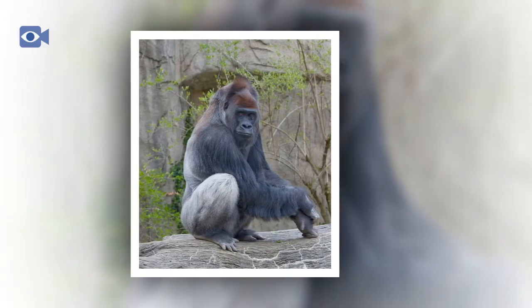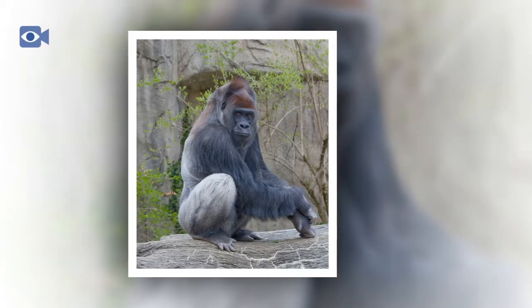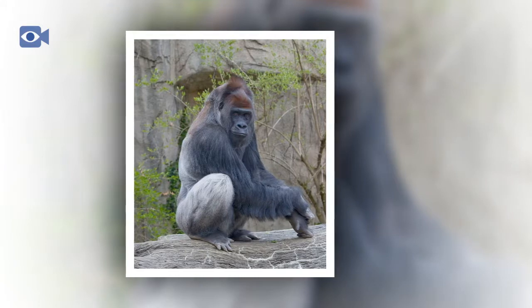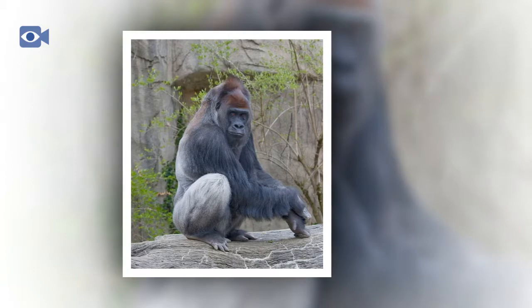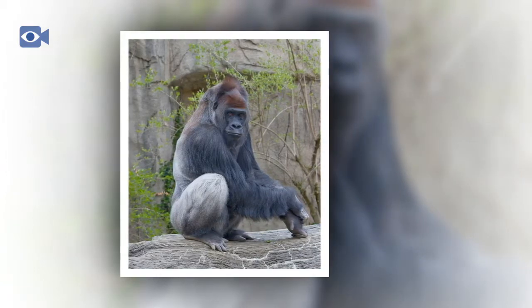The western gorilla tends to live in groups which are led and protected by the alpha male. The alpha male also mates with the females in his group, producing generally single offspring, known as babies. Western gorilla babies remain with their mother until they are a few years old and become independent.